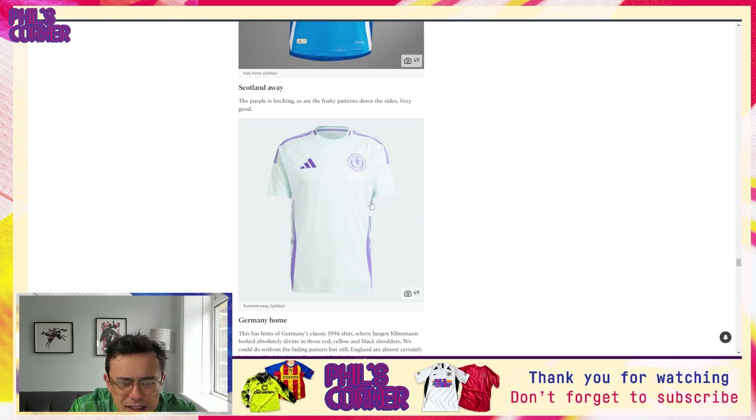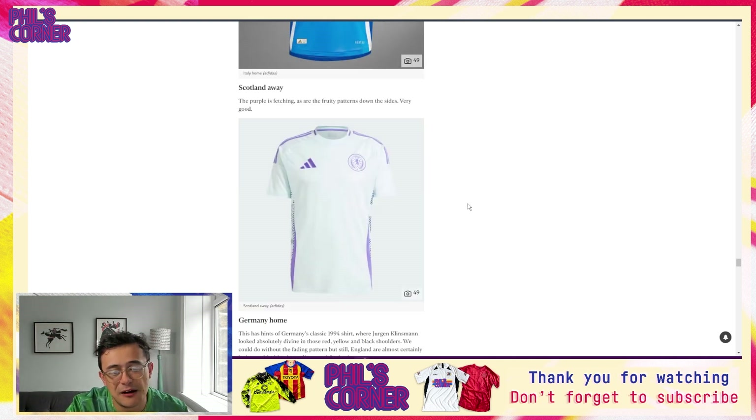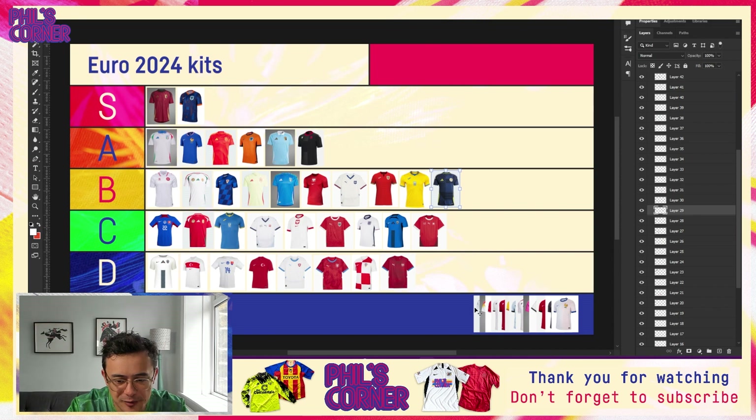Now we come to the Scotland away shirt. This color combination is quite fresh — kind of the vibe of something like the Spain away shirt. I don't think I like this color combo quite as much though. The purple feels quite fitted for Scotland, who have used purple before to good effect, but this combination with the light blue or almost mint shade isn't my strongest color combo. It's good to see the strong elements of the Adidas template coming through with the pattern on the side section, but it's one of the weaker Adidas shirts. It goes just above the Scotland home, propping up the B tier.